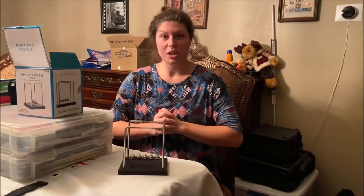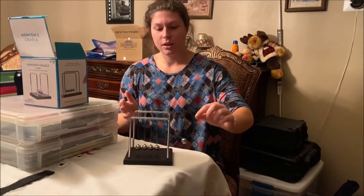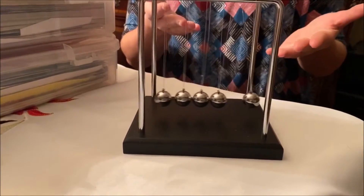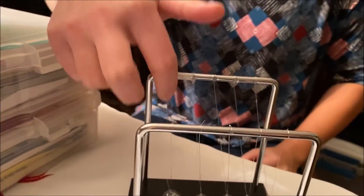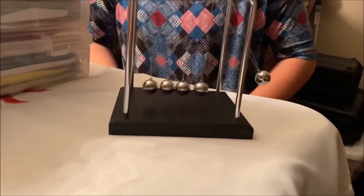Hello! This Monday Minute Rant, I'm going to show you guys and talk about Newton's Cradle. So, this is Newton's Cradle, and it's a little ghetto because this one wasn't connected, so I think that's why it's not working as it should. Faulty products, but it's okay.